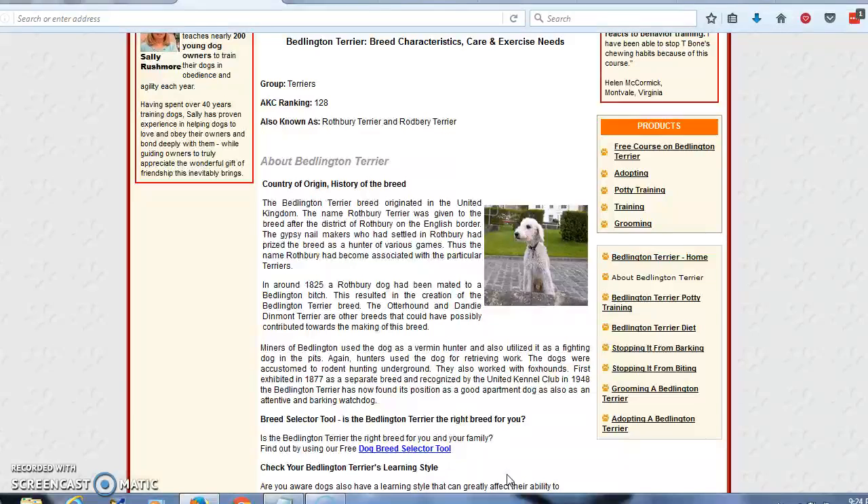They also worked with foxhounds, and were first exhibited in 1877 as a separate breed and recognized by the United Kennel Club in 1948. The Bedlington Terrier has now found its position as a good apartment dog, as well as an attentive and barking watchdog.